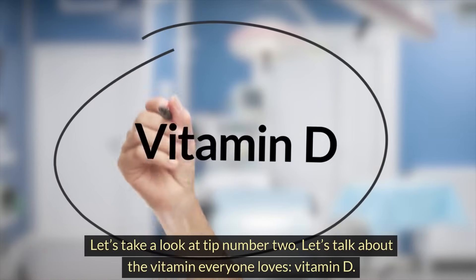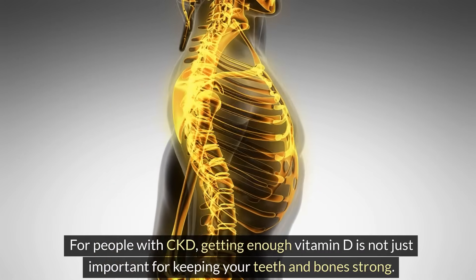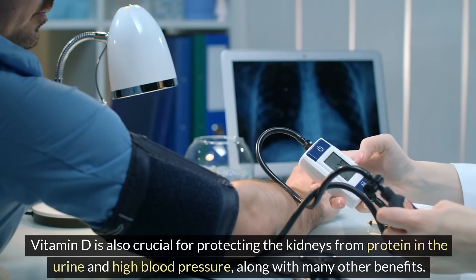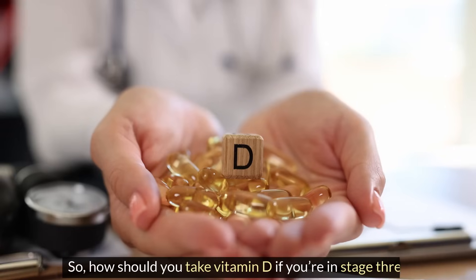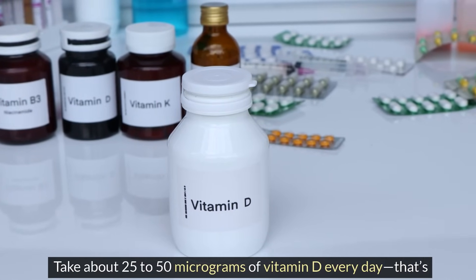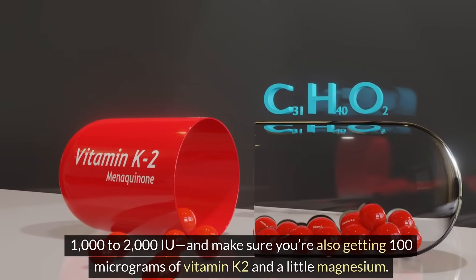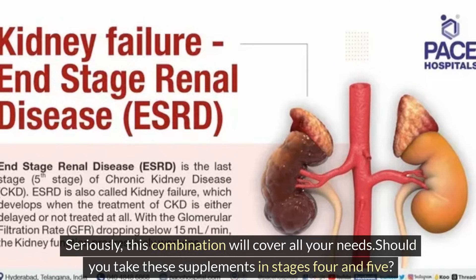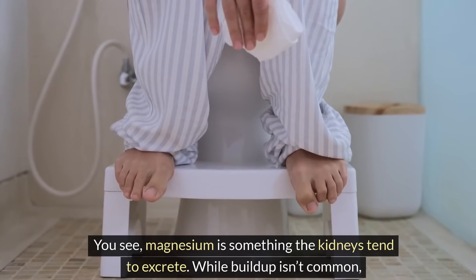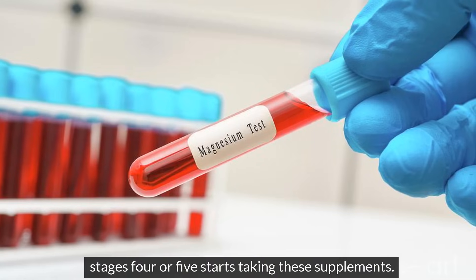Tip number 2: let's talk about vitamin D. For people with CKD, getting enough vitamin D is not just important for keeping your teeth and bones strong — vitamin D is also crucial for protecting the kidneys from protein in the urine and high blood pressure, along with many other benefits. If you're in stage 3, take about 25 to 50 micrograms of vitamin D every day (that's 1,000 to 2,000 IU), and make sure you're also getting 100 micrograms of vitamin K2 and a little magnesium. However, for stages 4 or 5, a magnesium blood test is recommended before starting these supplements.